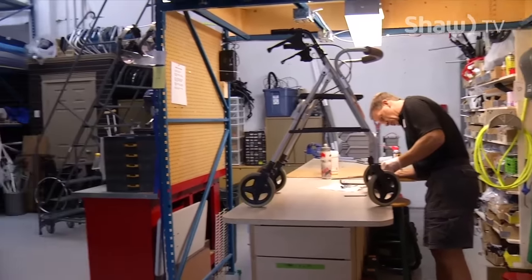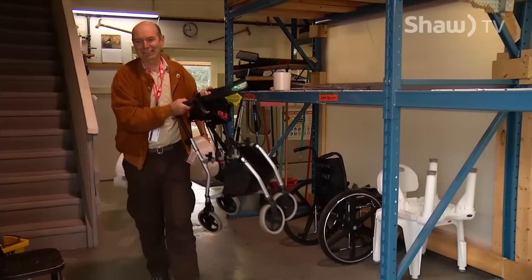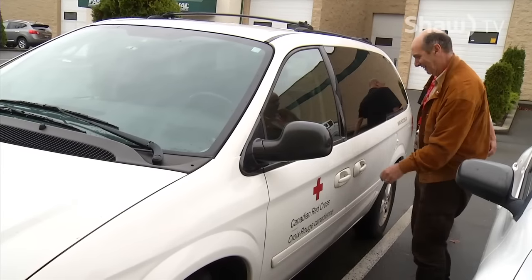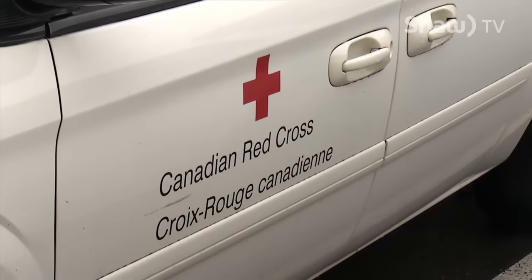We do supply equipment that can be taken out and set up — larger types of equipment like beds and equipment that needs to be installed. We have technicians that do that, but we need volunteers who can go out with those technicians to help unload the trucks and support the whole system of getting that equipment out there.